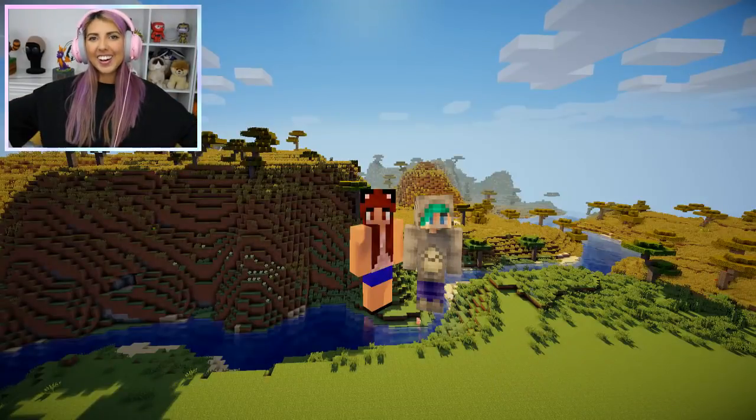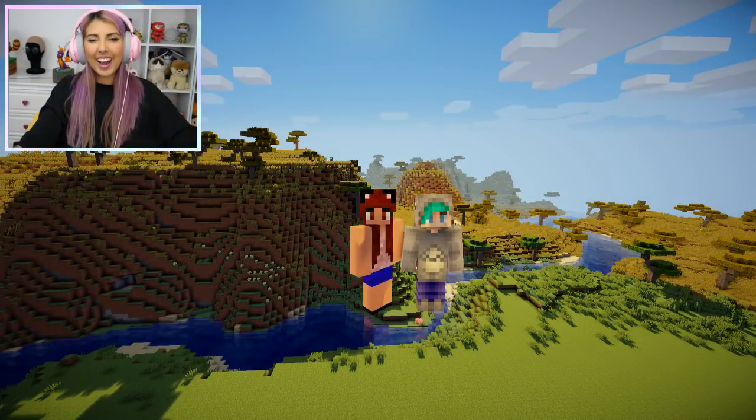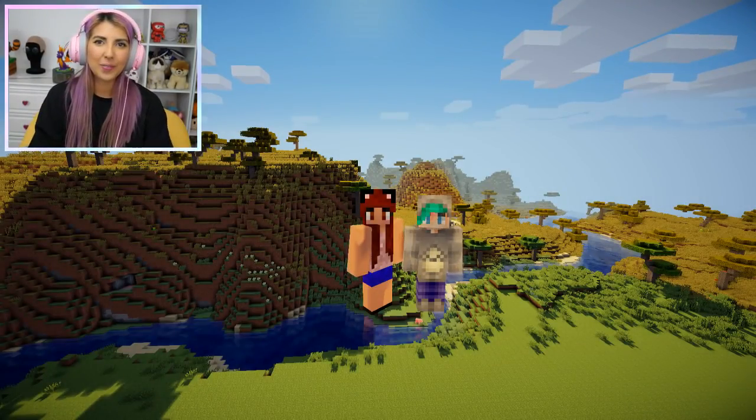Hey guys and welcome back to another episode of Build Versus on my channel. Today I'm joined with Scott! Hello! I'm good, glad to be back.